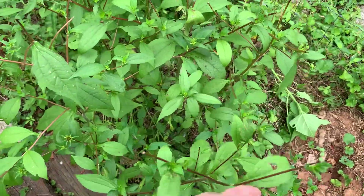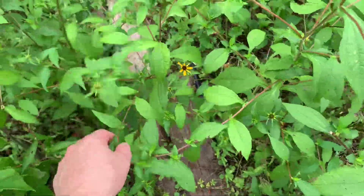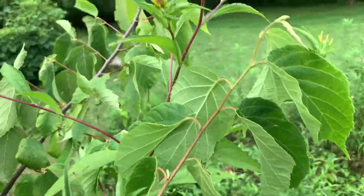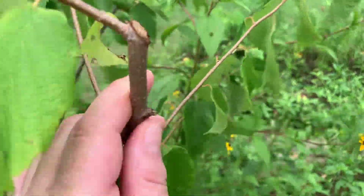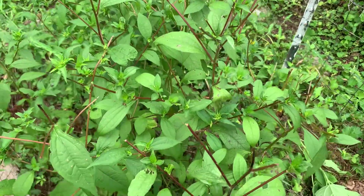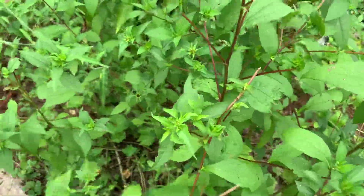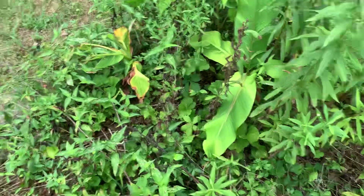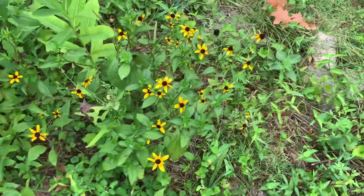The deer have been eating the tops off of the black-eyed Susans as well. Not all of them - this one survived, I guess because it got mixed up with the hazelnut leaves. But yeah, where they're available, we're losing the Susans. These guys are blooming in spite of the fact that they got cut back.